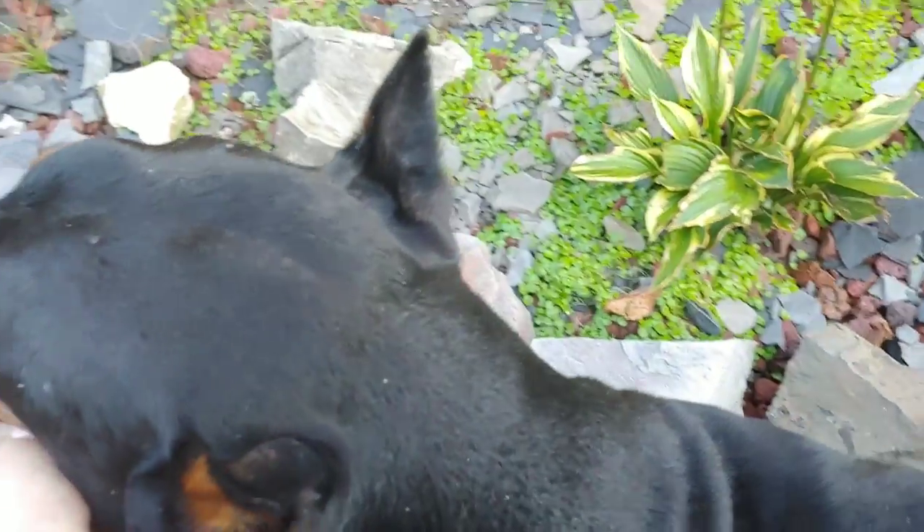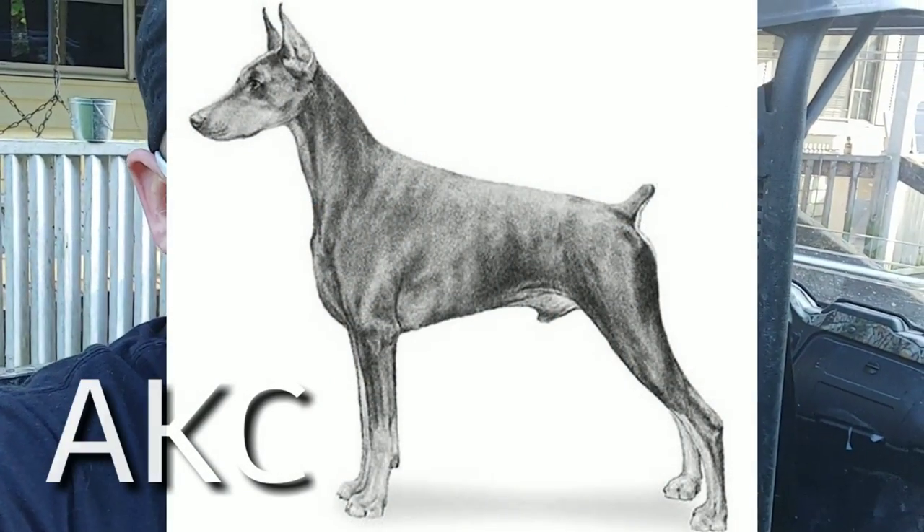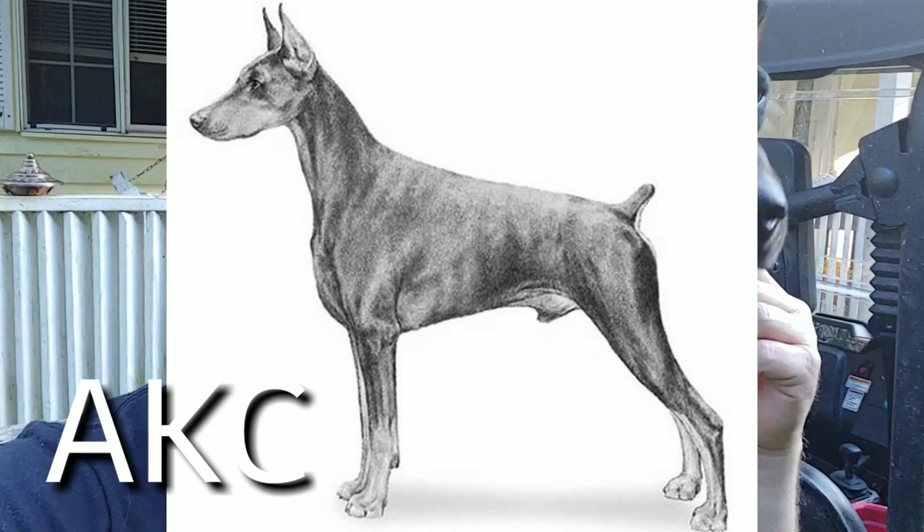If I had it to do over and it were my choice, I probably wouldn't crop his ears. Now my partner is going to disagree with me because it is a Doberman - it gives them that classic look - and the AKC says it's the identity of the breed.